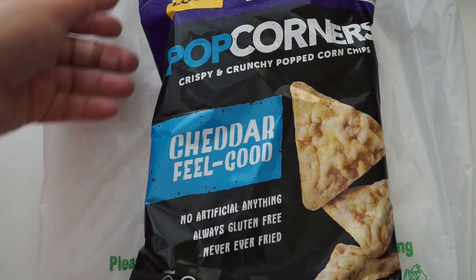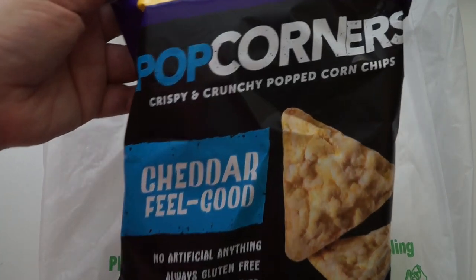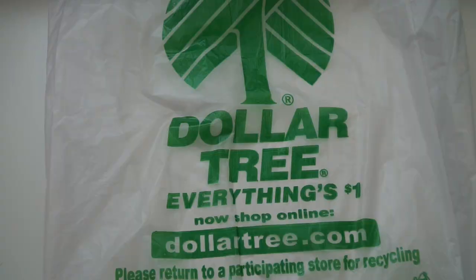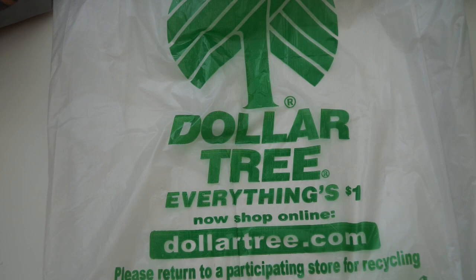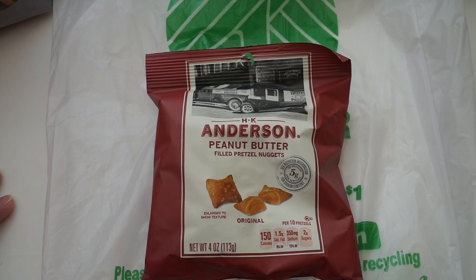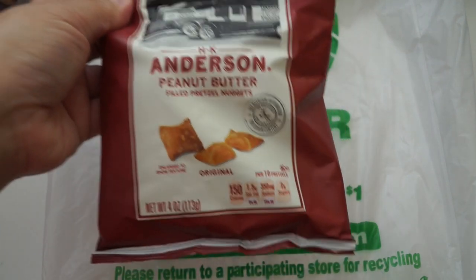I picked up some Cheddar Feel Goods — they changed the packaging from Popcorners white cheddar to this new name. Not certain if they taste the same; I used to really love them. I also got penny stick pretzels — I was looking for the Snyder ones but they didn't have any, so I'll make a dip. And I love these HK Anderson peanut butter pretzels. I don't even really like peanut butter that much but these just taste so good — salt and peanut butter is a great combo.